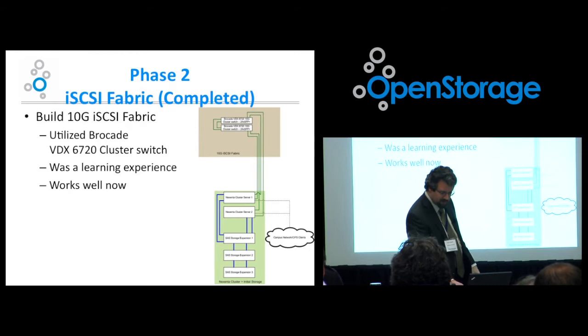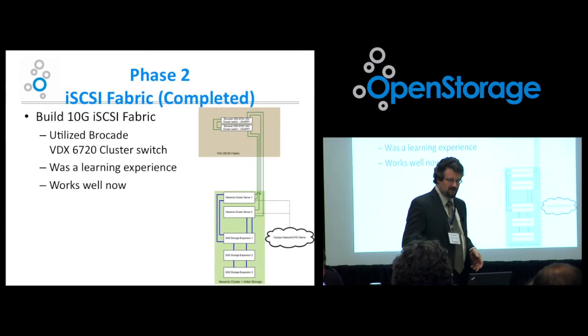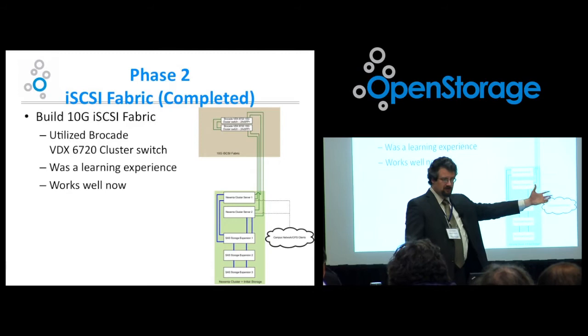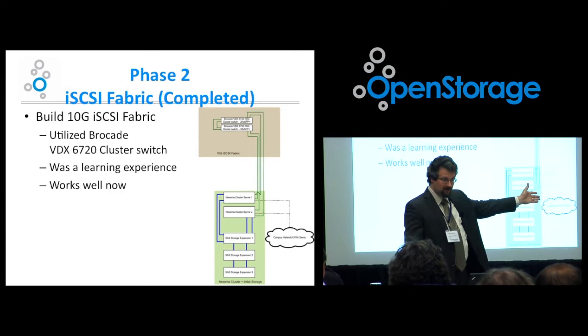To support this, we also built a 10 GbE iSCSI fabric. We utilized a pair of Brocade VDX 6720 cluster switches. We were the first in the region to buy these units — Brocade was interested in getting them out and offered us a good deal, and they basically gave us these for the price of another unit I was looking at. I was willing to work with the latest technology, and it works very, very well now.